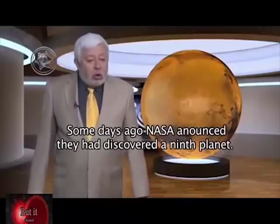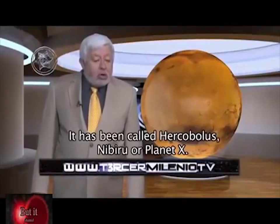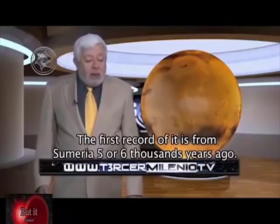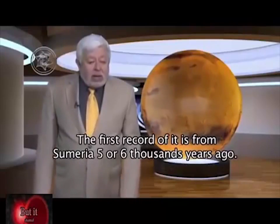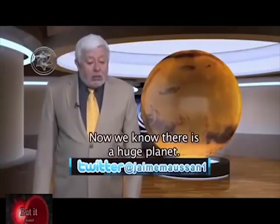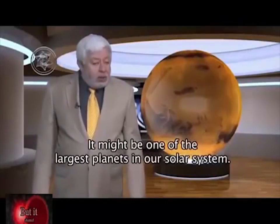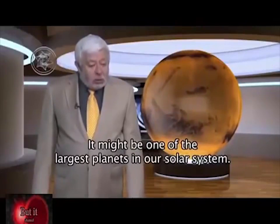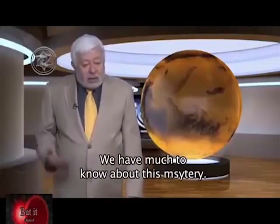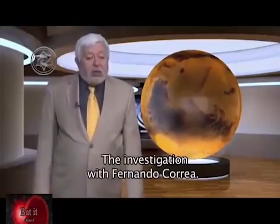NASA officially announced the discovery of the ninth planet, known to some as Hercolobus, Nibiru, or Planet X. Its first register appears in Sumerian tablets more than five or six thousand years old, and until today it had been considered a legend. Today we know there effectively exists a massive body, very large, very possibly the size of the giant planets of our solar system, with an orbit around the Sun said to be 20,000 years. There is still much to learn about this mystery, as it has not yet been photographed.